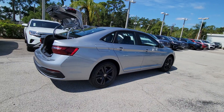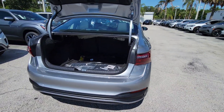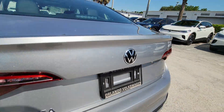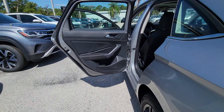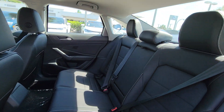Keyless entry, heated mirrors, heated front seat, dual zone AC, steering wheel audio controls, power driver seat, alarm, aluminum wheels, electronic stability control, rain sensing wipers. This Jetta offers the perfect blend of fun and practicality.